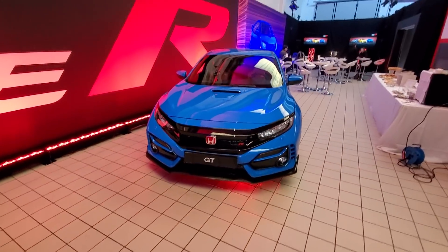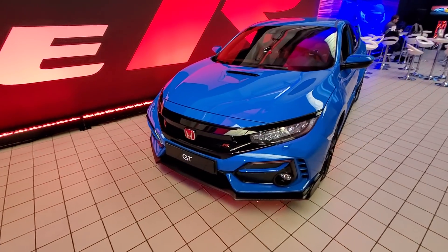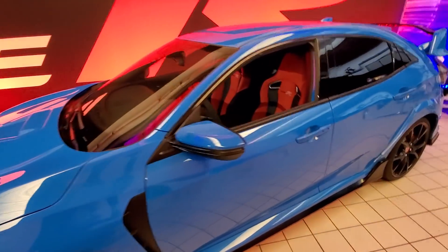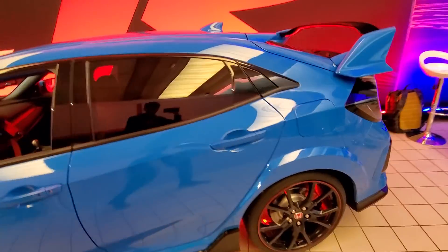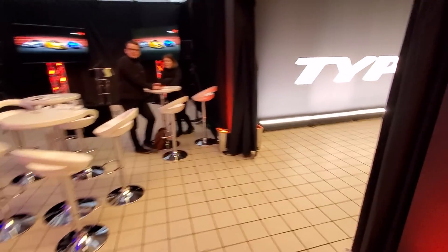These are arriving very soon at dealerships — February 28th — so coming real soon to a dealership near you. As far as cost goes, $37,950 including destination. So there's a little recap of the changes for 2020.